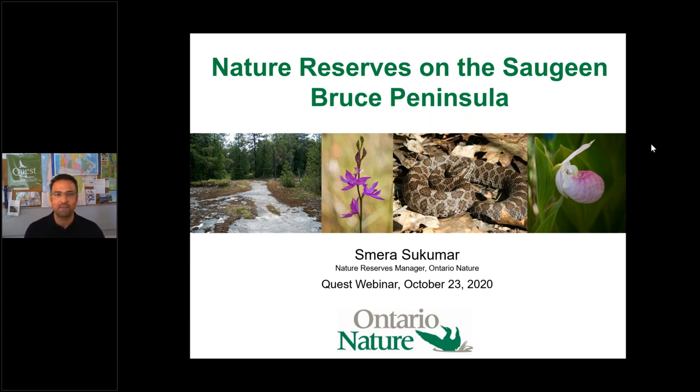Welcome everybody to this afternoon's Ontario Nature Reserves Tour special webinar. My name is Justin Peter and I'm Director of Programs at Quest Nature Tours. We are delighted to be a partner of Ontario Nature, and today we're partnering on the second of our Ontario Nature reserves virtual tours.